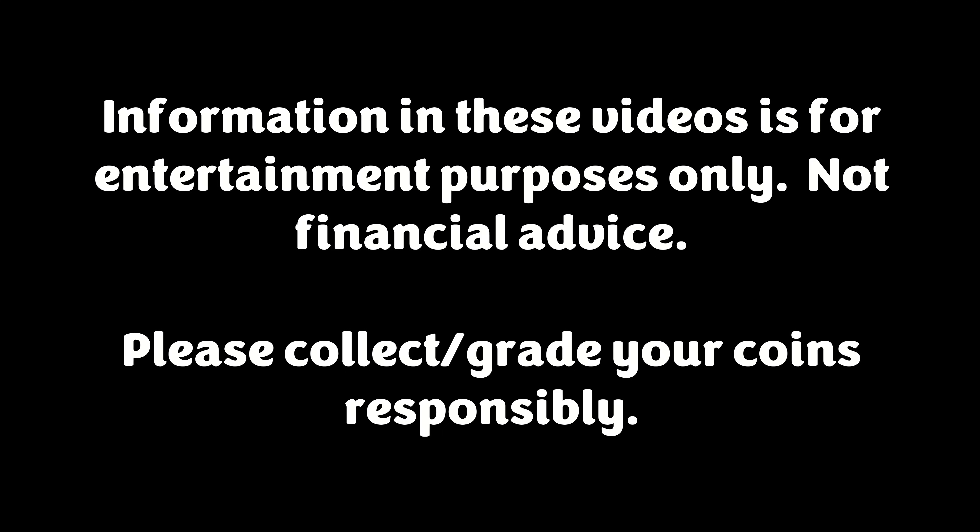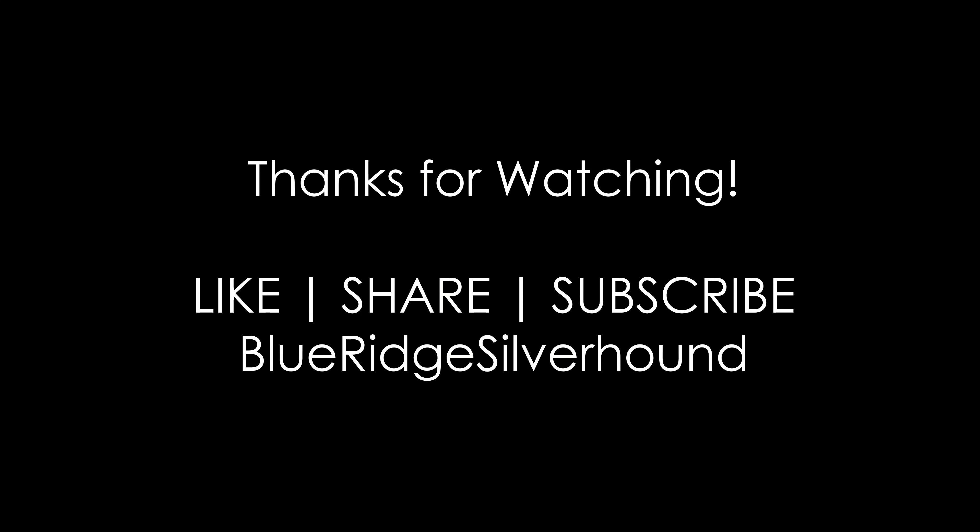I'm glad to be able to talk about it. Information in this video is for entertainment purposes only — not financial advice. Please do collect and grade your coins responsibly. I'm your host Sean with Blue Ridge Silver Hound. Thank you guys for tuning in again — hope to see you on the next video or on Whatnot or wherever you may see me. I'm going to be at the coin show in Sacramento this weekend — it's a two-day event and I'll be there on both days. Hope to see at least one of you there. You guys have a great rest of your week, best of luck in your hunts, and I hope to cover your coin on a future PCMR. Take care, guys.